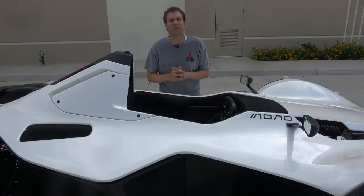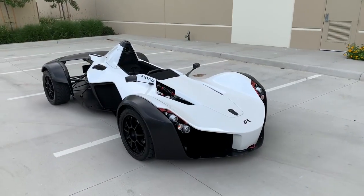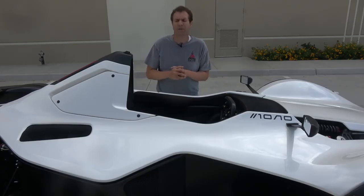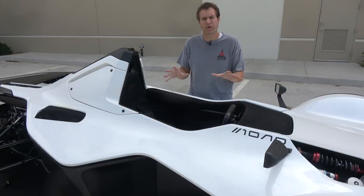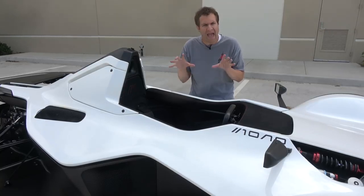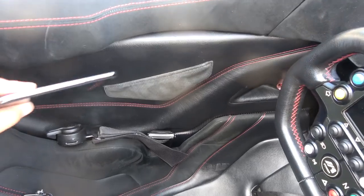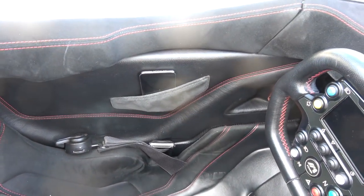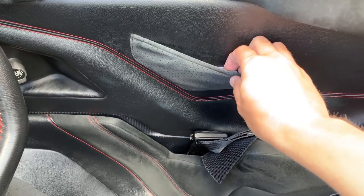Once you've pulled your BAC Mono into position, it is time to climb inside, which is made easy by the fact that there are no doors, no roof, and also there is no key to this car. The starting procedure is a little bit complicated. The first thing you want to do before you even get in is take out everything important from your pockets, because once you're sitting down you will have no access to your pockets. There's a little storage pocket to the left of the seat where you can stick your phone, and one to the right of the seat.